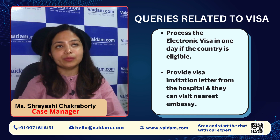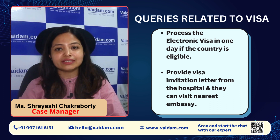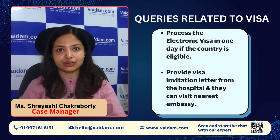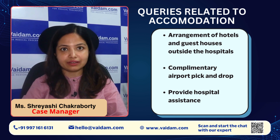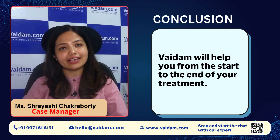There are also queries regarding visa, accommodation, and other facilities. If a patient's country is eligible for an electronic visa, we can process it and they will receive the visa within one day. If they don't have electronic visa facilities, we will provide a visa invitation letter from the hospital so they can visit the nearest embassy. For accommodation, we arrange hotels and guest houses outside the hospital before the patient arrives. We also provide complimentary airport pick-up and drop, as well as hospital assistance. Vaidham will help you from the start of treatment to the end.